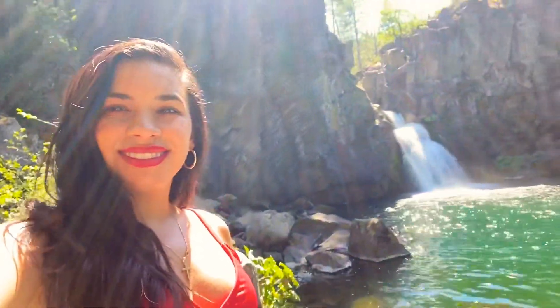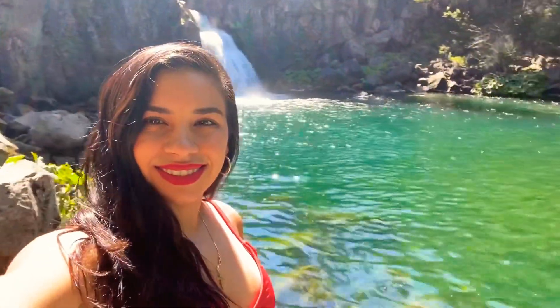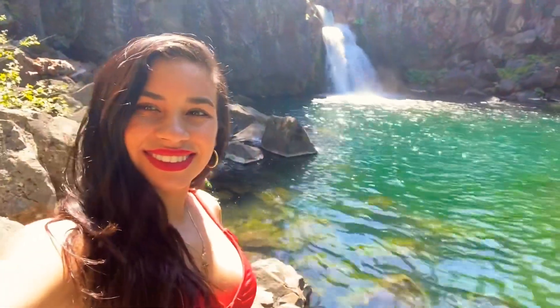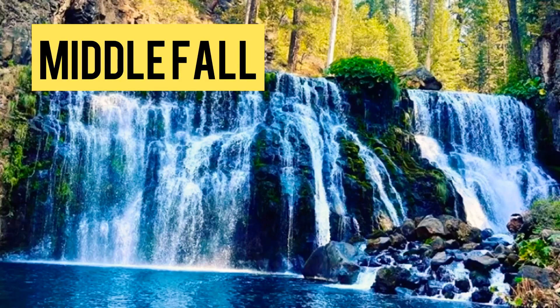The upper McCloud Falls was the first part of the waterfall I arrived at. The water makes up the upper falls, travels down a raw canyon, and condenses, making the fall seem a lot stronger than the others. The water simply pours out with power and drops about 25 feet — it was a beautiful waterfall to see.